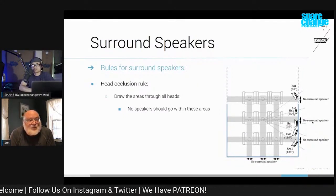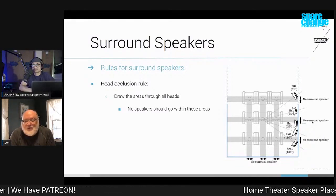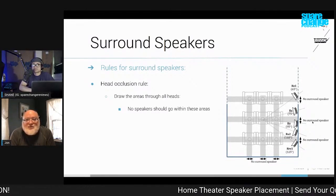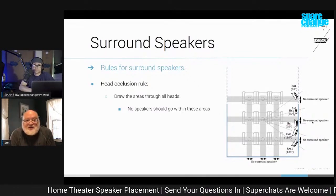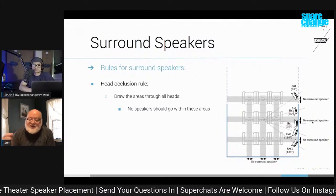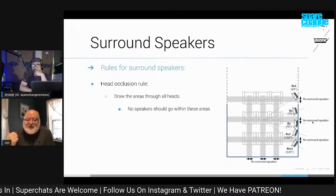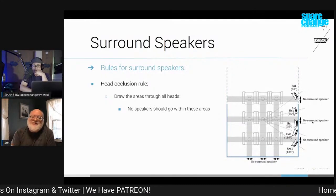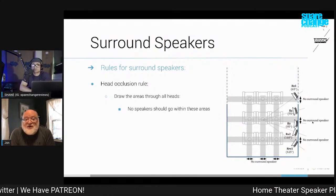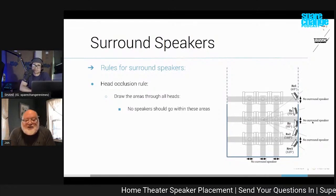Nowadays, with modern completely discrete digital audio for all of these things, most of the designers I know prefer direct radiators. Because that way, if a sound is designed to be, for example, 90 degrees to your right, you can hear it exactly in that location. It increases the spatial resolution because you're hearing the sound directly from a series of speakers that are actually placed correctly.